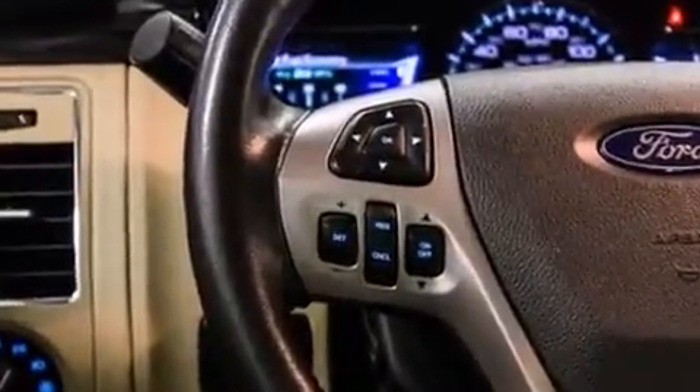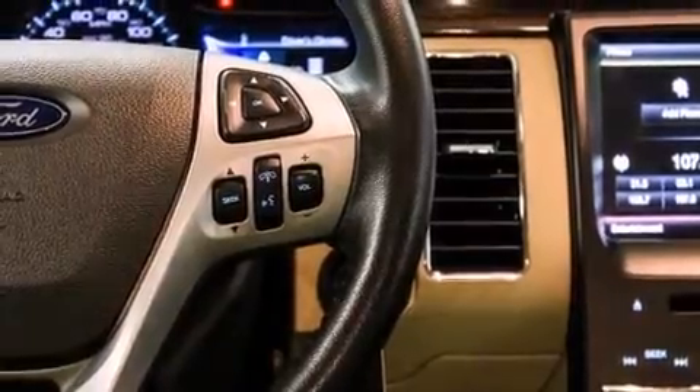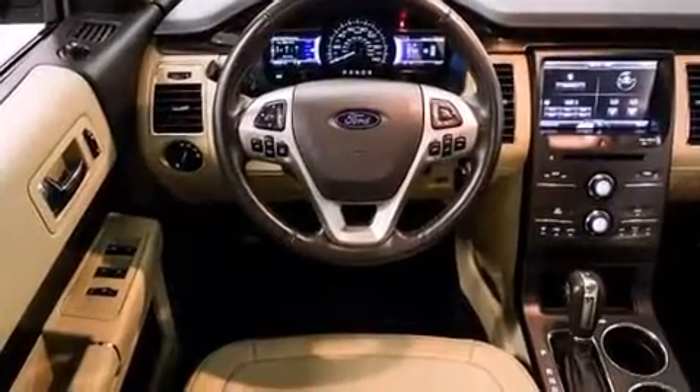Brake Assist technology provides extra pressure when applying the brakes. This vehicle has achieved certified pre-owned status by passing Ford's rigorous certification process.